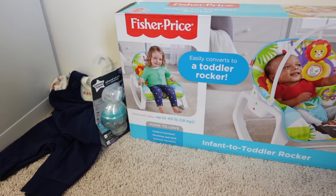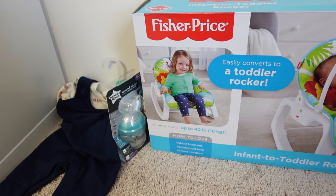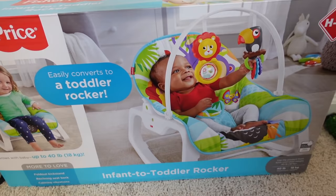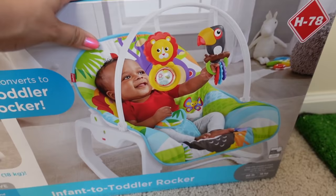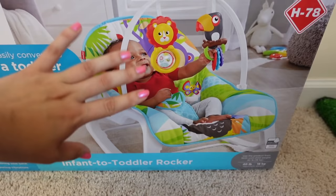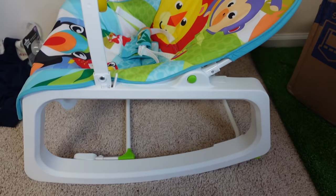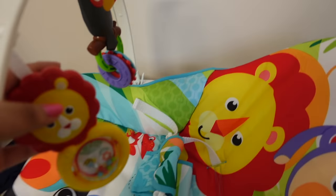I'm finally back from Walmart. I had so much fun looking at all the baby stuff — that's the main reason I went. I didn't get much groceries because I really didn't need much, but I did get this little infant-to-toddler rocker for the reborns and I thought it was so cute. I'm going to open it up and show it to you guys — maybe some of you may be interested in something like this. I think it's adorable. I am finally done putting this together — I had to have help because I just can't put things together on my own most of the time.